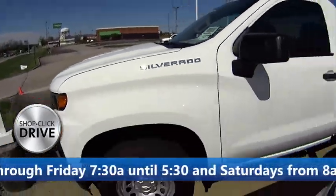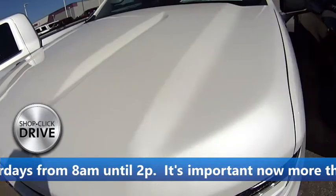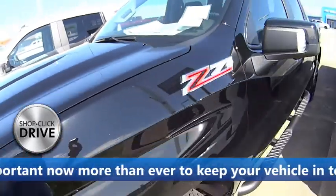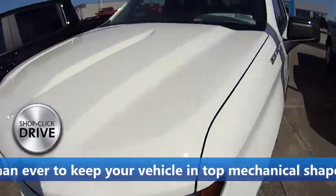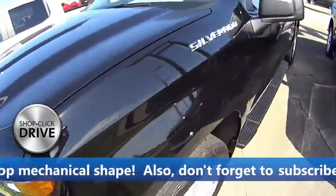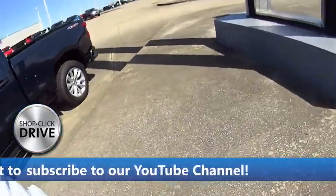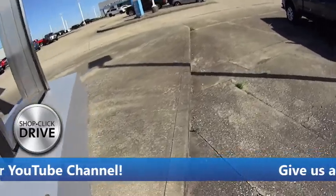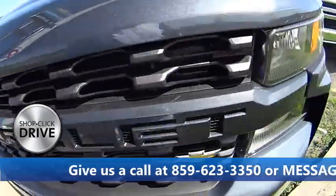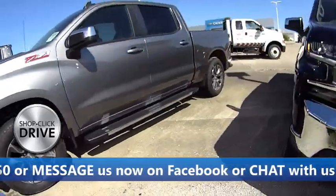Folks, we do have Silverados, just in case you wondered — and you can buy these online at jackburford.com at our virtual store, Shop Click Drive. We have all kinds of Silverados. I think they've been selling trucks because I've noticed we've got some holes up here. Come by and see them — shoot that QR code and maintain your social distancing.